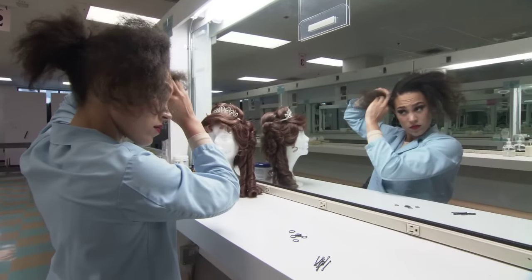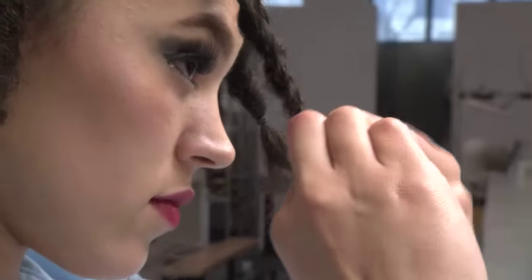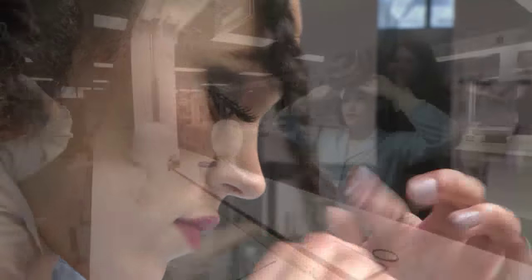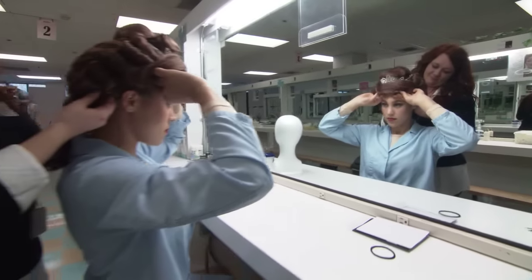Each performer has a different makeup look. They can do pin curls, they can do braids to make sure there are no bumps in the wig.